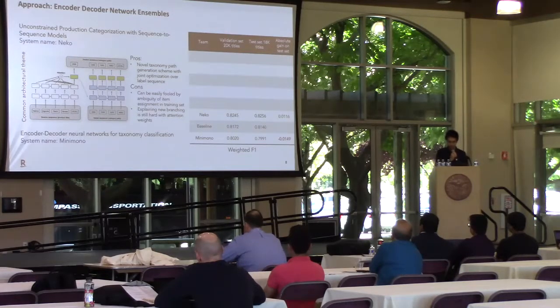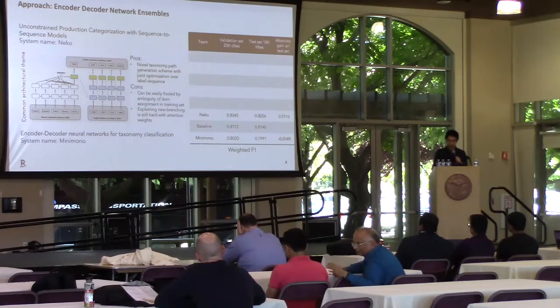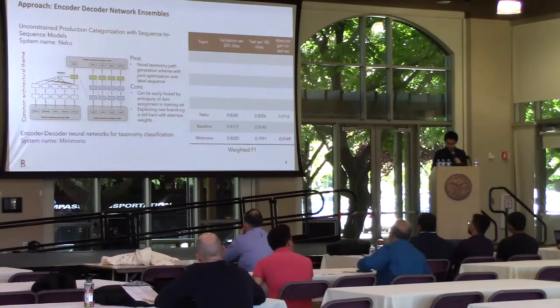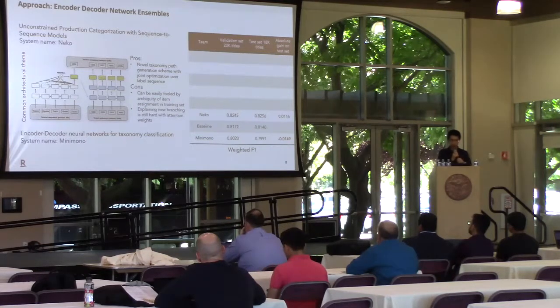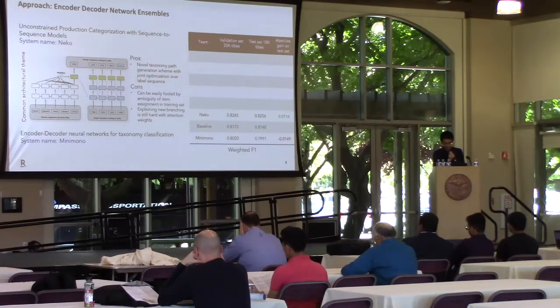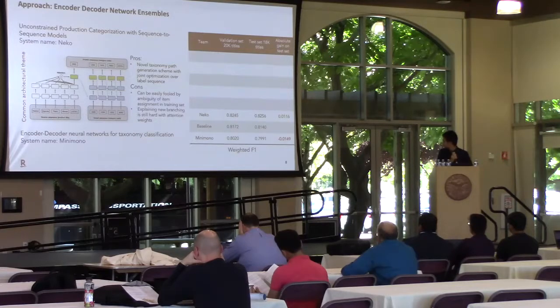The first family of approaches is an encoder-decoder framework with ensembles, treating taxonomy classification as a translation problem, where the source language is the product title and the target language is the predicted category path. The product title is the input to the encoder, and the sequence of category names is the decoder output. This approach can generate novel taxonomy paths with joint optimization over labeled sequences, but it can also be easily fooled by ambiguity of item assignment in the training dataset, and explaining new branching is still hard with attention weights. The leaderboard scores shown on the right-hand side correspond to these systems.